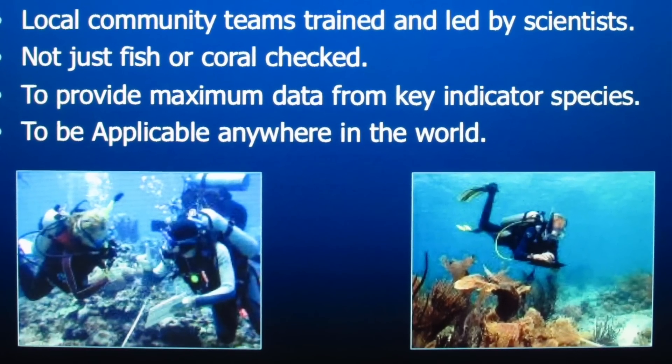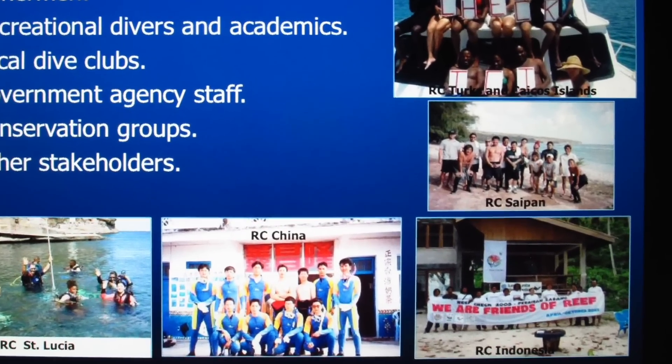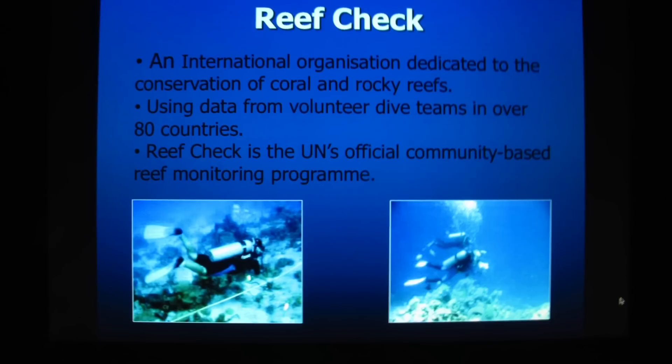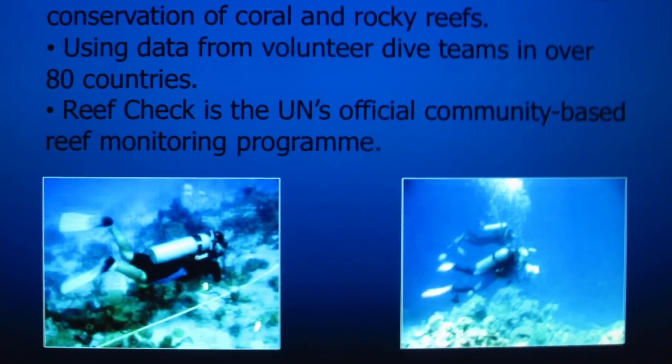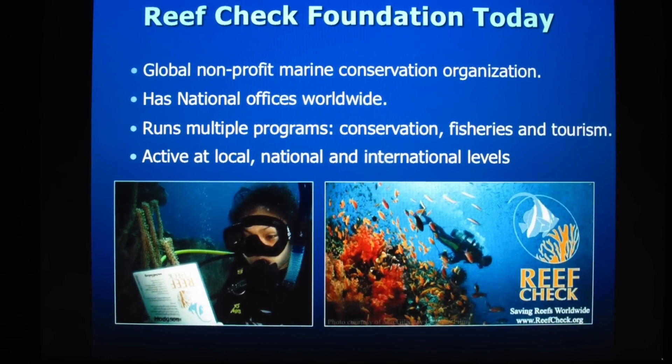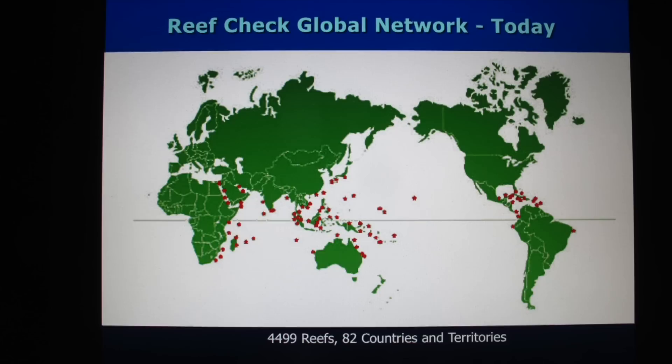Five years later, over 2,000 divers in over 60 countries volunteered for ReefCheck. By providing the tools to monitor and manage ecosystems, ReefCheck uses a grassroots approach to promote conservation and encourages real change on local, regional and global levels.